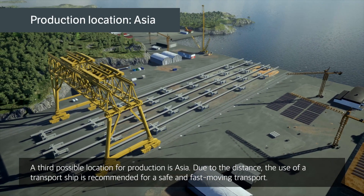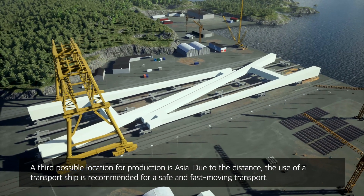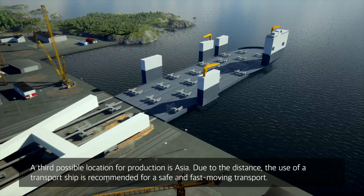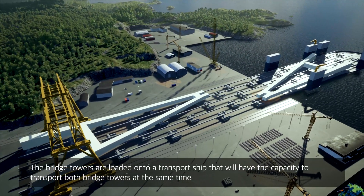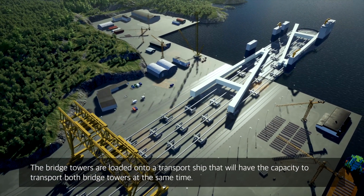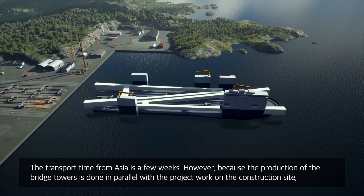A third possible location for production is Asia. Due to the distance, the use of a transport ship is recommended for safe and fast transport. The bridge towers are loaded onto a transport ship that will have the capacity to transport both bridge towers at the same time. The transport time from Asia is a few weeks.